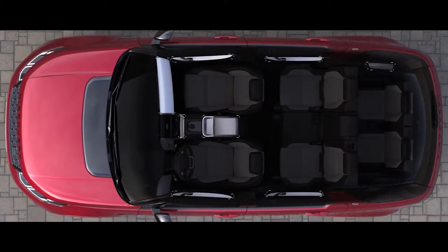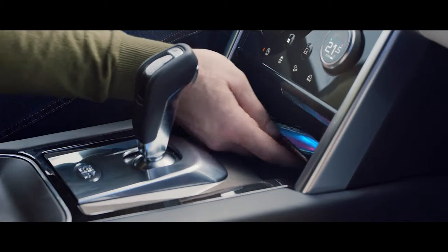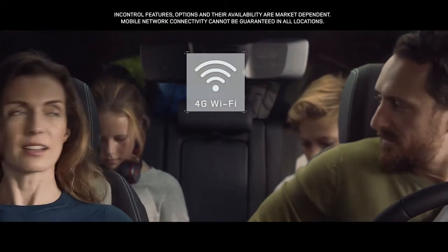Discrete, intuitive storage solutions can be found throughout the interior. Wireless phone charging keeps your smartphone topped up, and a 4G Wi-Fi hotspot provides everyone with the connectivity to stream movies or browse social media.